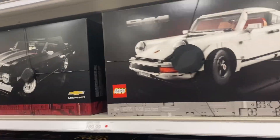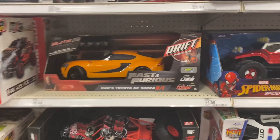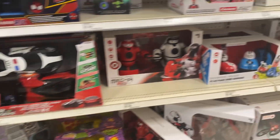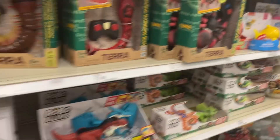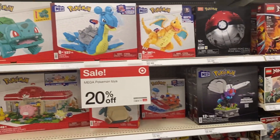We have these more expensive adult Lego sets — all these cars from different movies. I love this Fast and the Furious big orange car, that looks super cool. Batman. Jurassic Park. Lots of options. You also have some Pokemon Lego stuff.